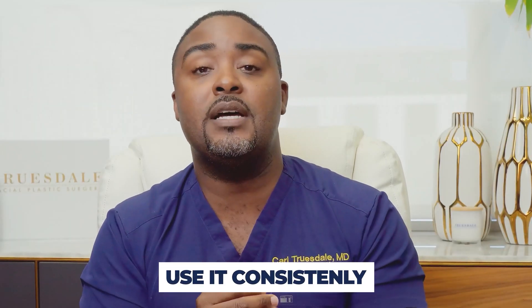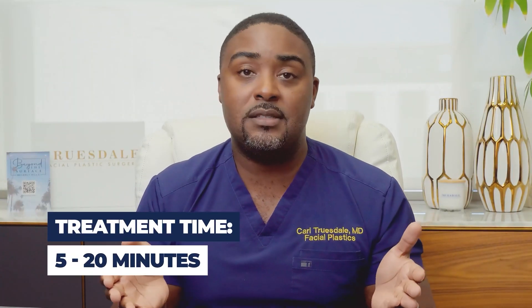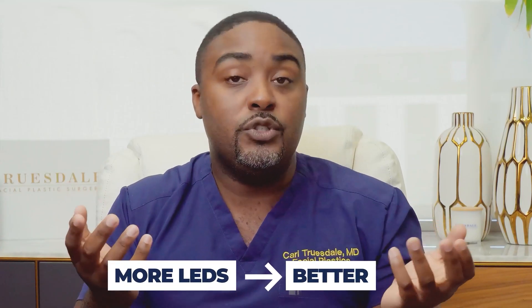Use the device consistently, because consistent use is going to ensure consistent results — that collagen, elastin, fine lines, wrinkles, and overall glow or rejuvenation of the skin is improved. Make sure it fits, because if it doesn't fit you won't wear it and won't be compliant. Treatment times usually range anywhere between 5 and 20 minutes, and the treatment effect is dictated by the specific wavelength of light, the intensity of the irradiance, and how close it is to the skin. It's important to consider how many LEDs the device has for full surface coverage — we want the entire surface of the skin to be irradiated to a treatment level. More LEDs are generally better, as long as they're within that safe range of irradiance.